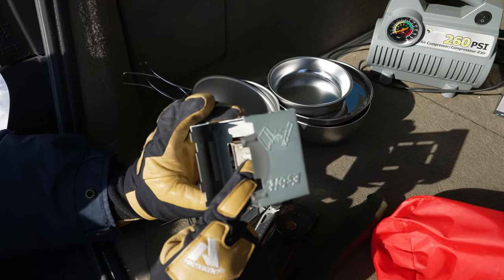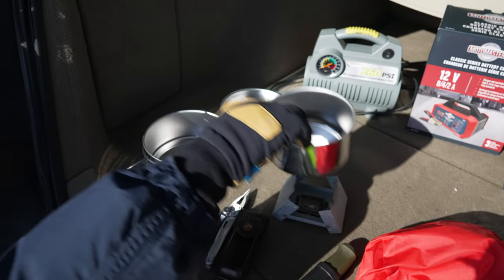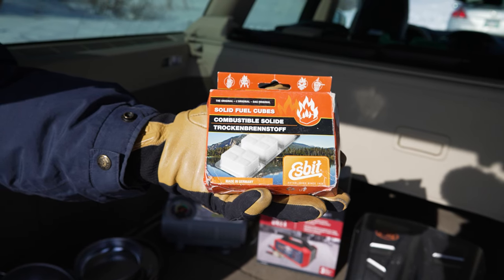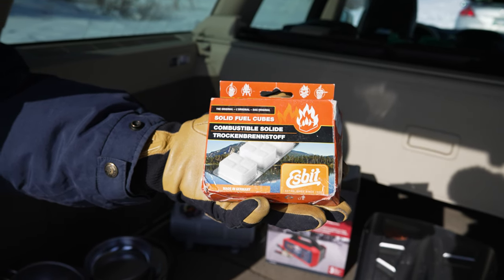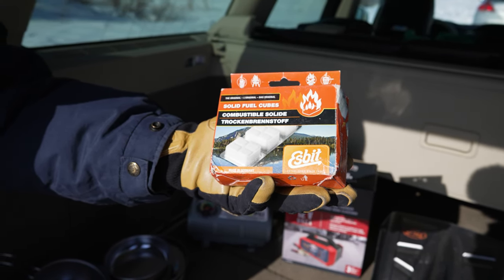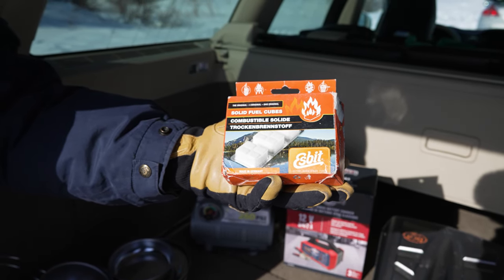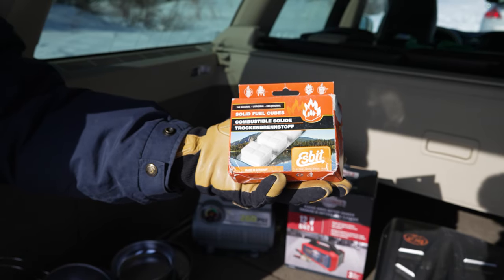You put a little block of fuel in here and put your pot on top of it. How long will this pack last? Each block will last about 10 to 12 minutes, and there are several of these blocks in here.